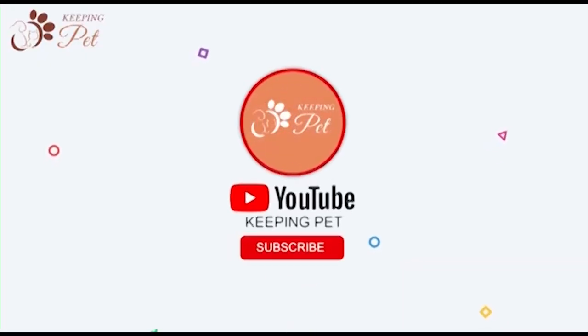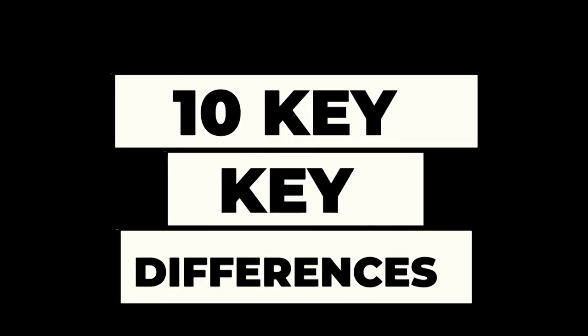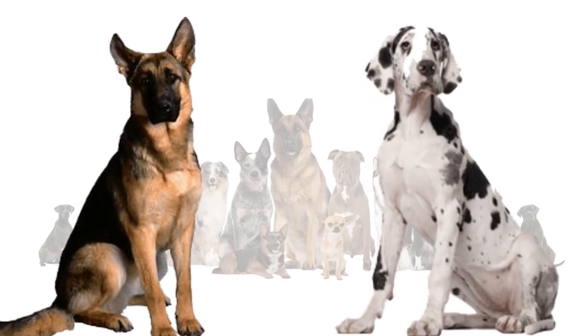Welcome to Keeping Pet YouTube channel. In this video, we will take a closer look at 10 key differences between Great Danes and German Shepherds.